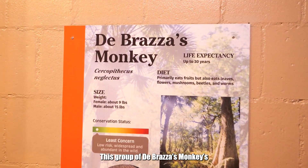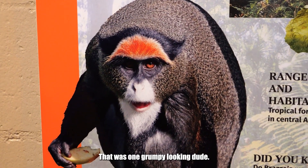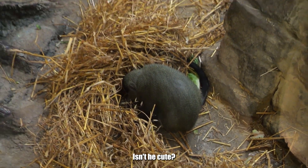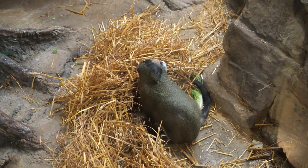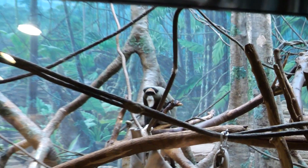This group of DeBraza's monkeys were quite the group of cute little guys to watch. That is one grumpy looking dude. Look at the baby! Isn't he cute? She's a baby. And then the gorillas — the gorillas!